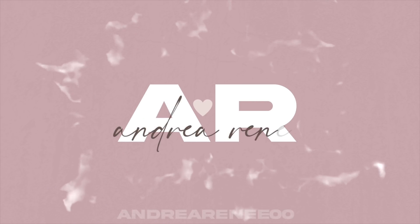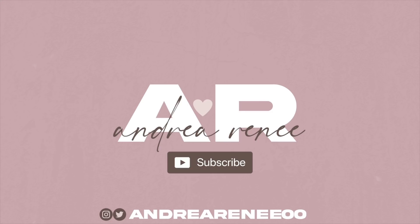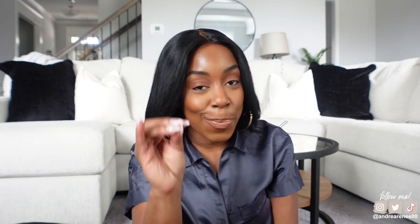Hey guys, welcome back! We are about to get into all the things I have been loving and obsessed with — things I am currently using and cannot put down. So get you a snack, get you a drink, get comfortable and let's get into it. You guys know Sephora just had their spring savings event. I have been using a couple of the products from my hauls.